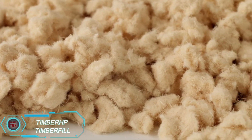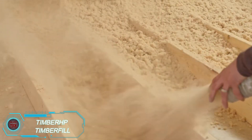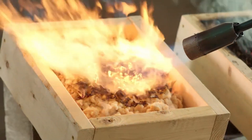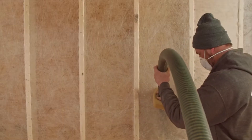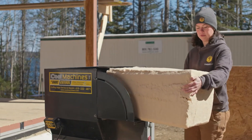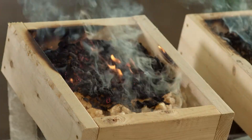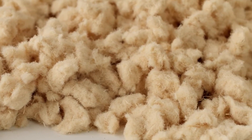TimberHP offers Timber Fill, a blown-in insulation made from wood fibers that boasts impressive fire resistance — it can withstand an open flame for up to two hours. Treated with borate, Timber Fill is resistant to insects and mold, adding an extra layer of protection. This insulation has an eco-friendly footprint, as it's produced from wood waste and has a negative carbon impact, storing CO2 throughout its life cycle. Timber Fill also stands out for its superior acoustic performance, making it a top choice for both residential and commercial projects.